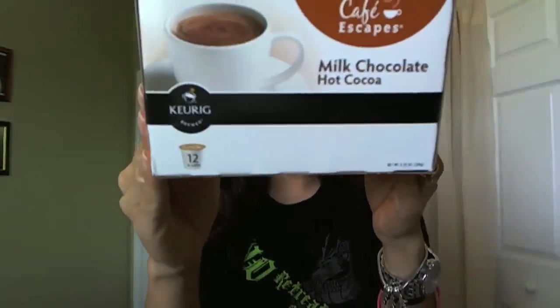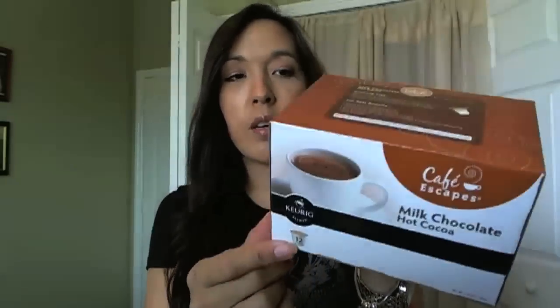The other thing I got is from Cafe Escapes. It's milk chocolate hot cocoa for your Keurig — or however you say it. There are 12 of these little tiny cups in here. This is an awesome big freebie.